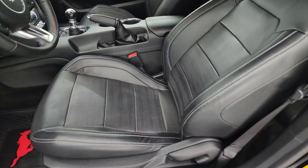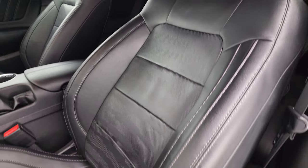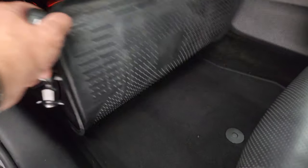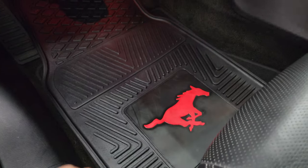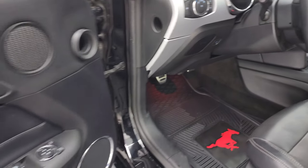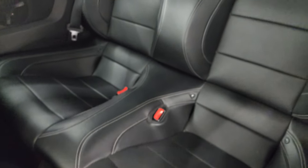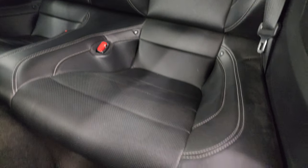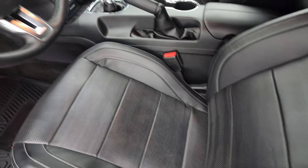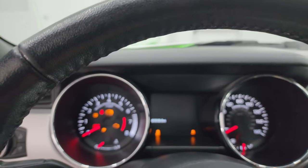Inside, the GT Premium package gives you the black leather bucket seats. Both front seats are heated, cooled, and power-adjustable. You get lumbar on the driver's side. Comes with a nice set of all-weather Mustang floor mats and carpeted factory floor mats as well. Auto headlamps, tilt telescopic steering wheel, power windows, locks, and mirrors, and a memory driver's seat. Back seats are in really nice condition — no rips or tears. Carpeting is nice and clean back there too. Side curtain airbags as well.